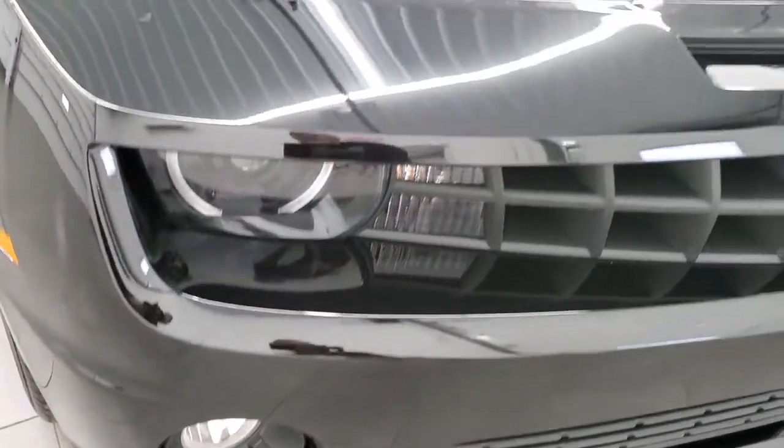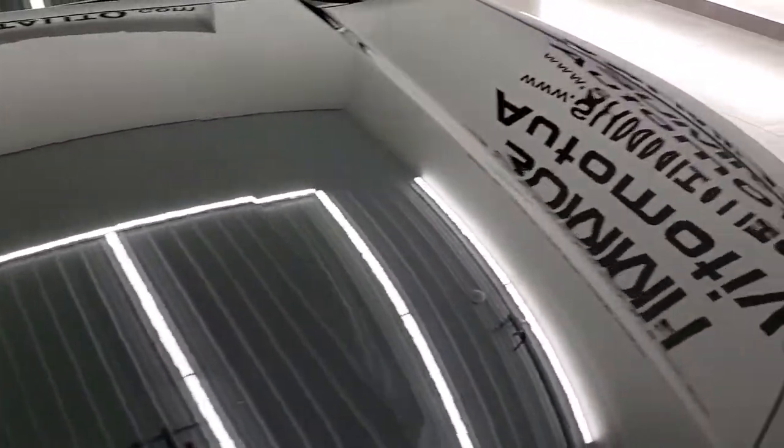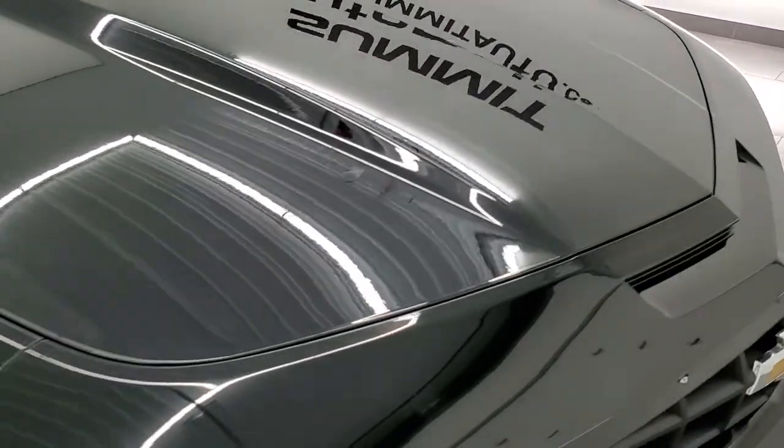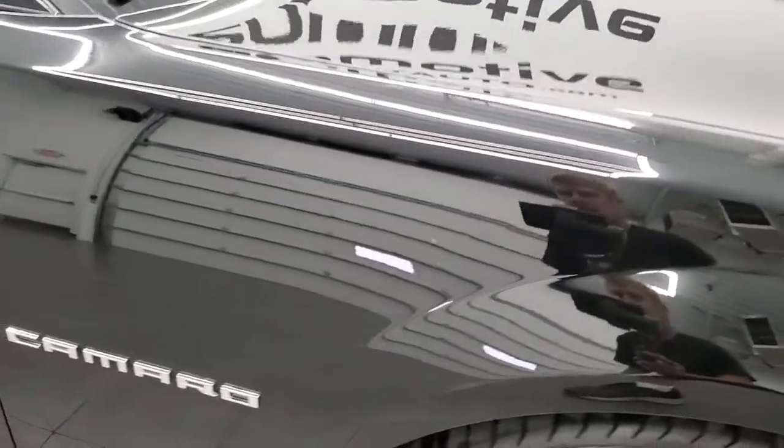Didn't see any scuffs, scrapes, or cracks on the bumper. The hood is in excellent shape — didn't see any dents or dings on there. The passenger side front fender looks really good as well.